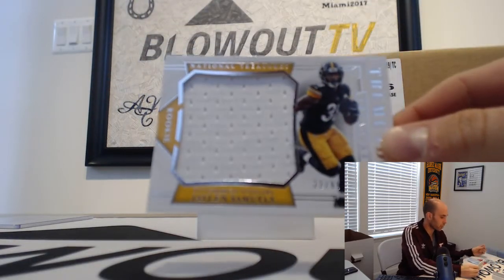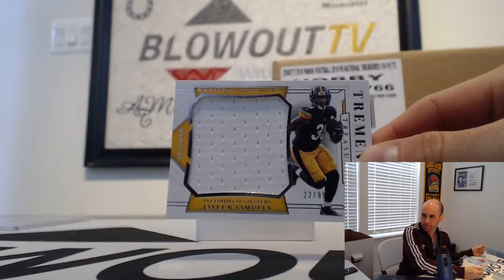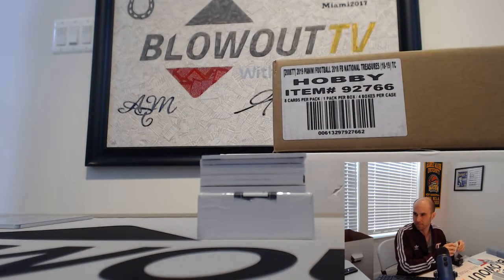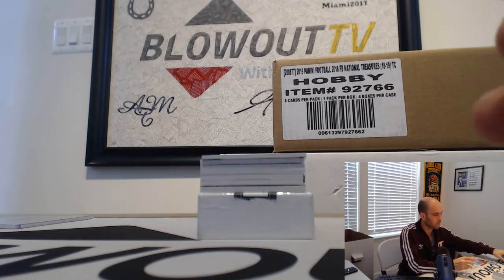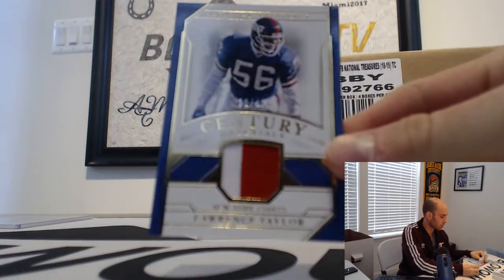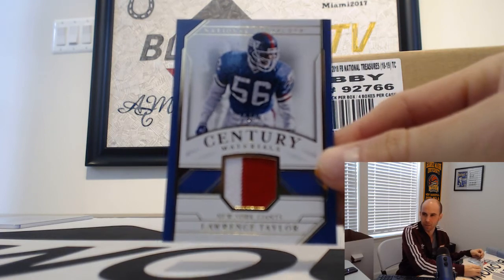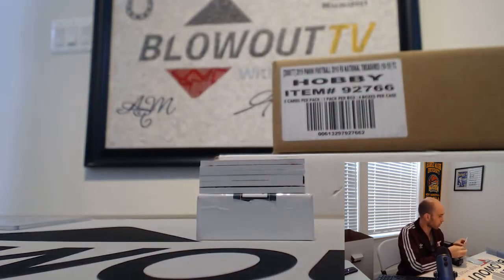Twenty-two of 99, Jalen Samuels jersey, two spot. I'll take Mason Rudolph — are you kidding me? Two spot was Mel. Also two spots: twenty-two of 49, Lawrence Taylor, two-color patch, goes to Mel. Mel's in a little heater here!